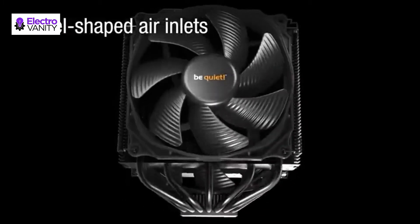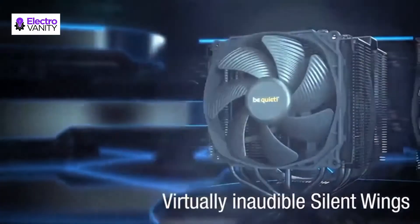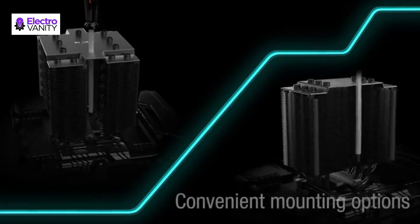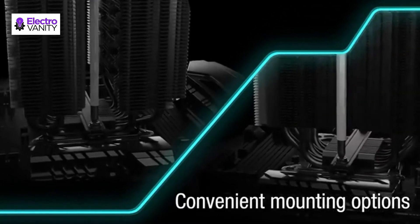Overall dimensions without mounting material are 5.7 x 5.35 x 6.40 inches. Airflow-optimized cooling fin cutouts enhance RAM compatibility. The easily installable black installation kit can be mounted from above and supports Intel configurations.